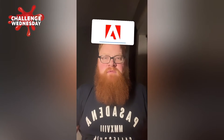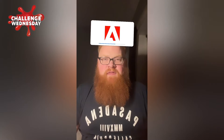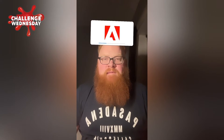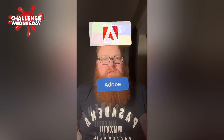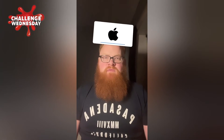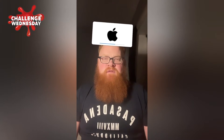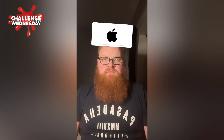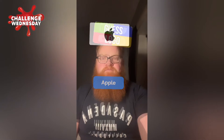Next logo — I think that's Adobe. Yeah, that's correct. Next one — oh, that's Apple, that's easy. Yeah, no shot on that one either guys.